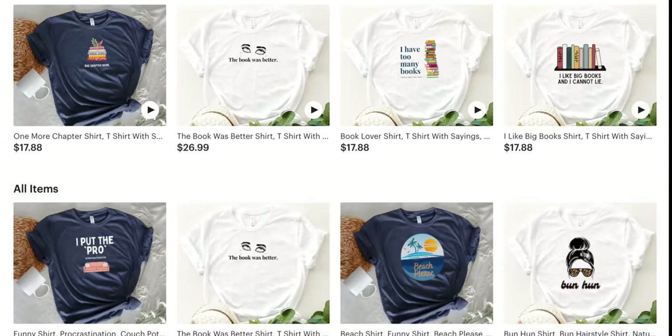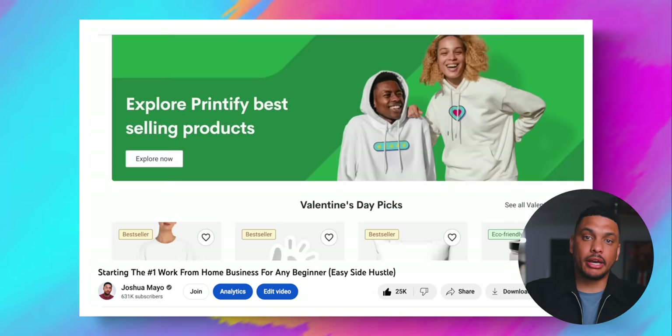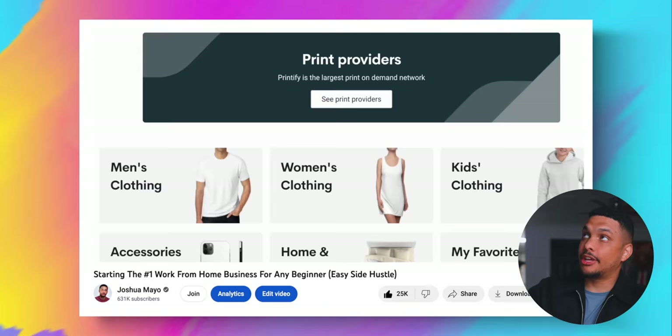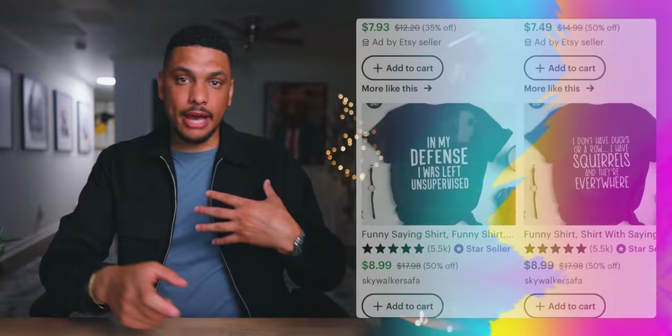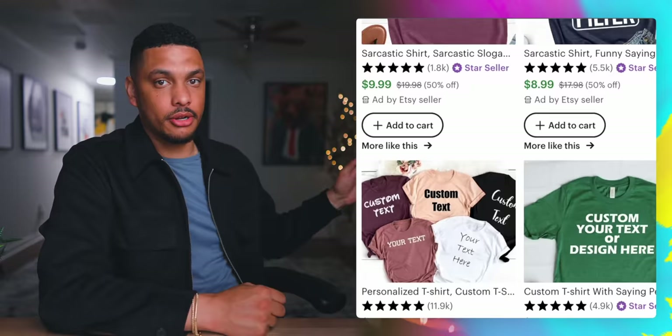I wanted to briefly talk about all of my products and how I approached my designs. From my last video about print-on-demand, I talked about how to come up with designs, but I wasn't quite sure what I wanted to do for my store. What I noticed was that all of the top t-shirt sellers on Etsy were selling these text-based graphic t-shirts.